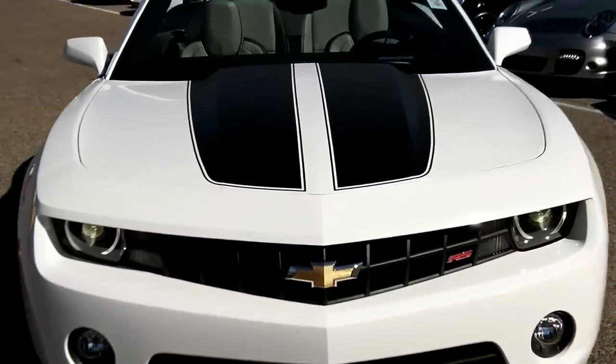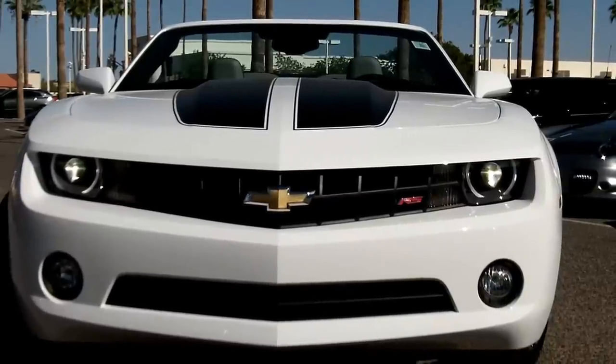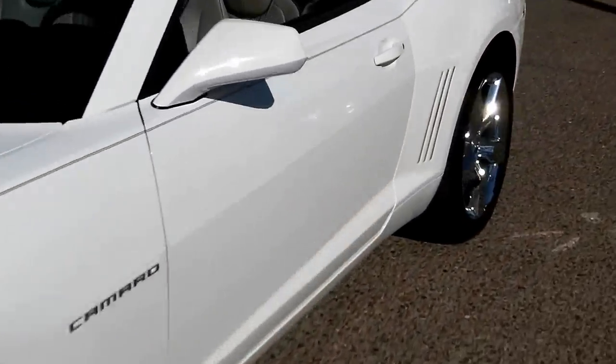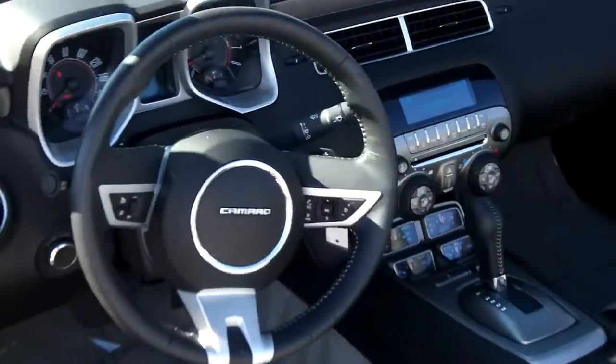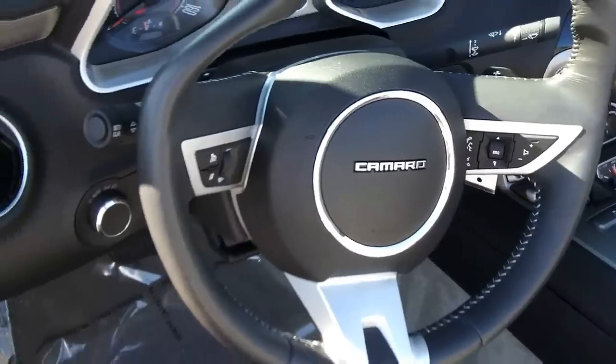Once again, 2011 Chevy Camaro, 3,500 miles on it — a trade-in here at Lund Cadillac. Let's go inside the vehicle and show you some of the features the RS has. It has the titanium leather interior, Boston premium sound. This RS package is the 2LT — you get the plastic door inserts with a light at night that goes up through here, matching the lights on the dash. Really nice look at night. Fun car. The retro steering wheel on the 2011 — last year for that.